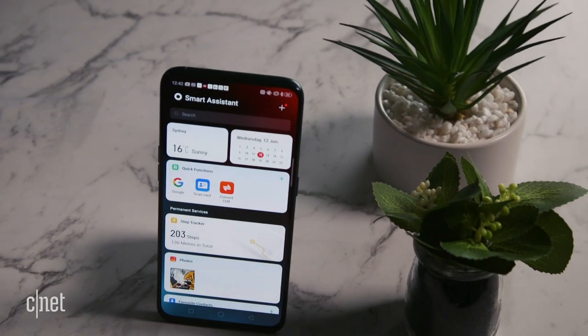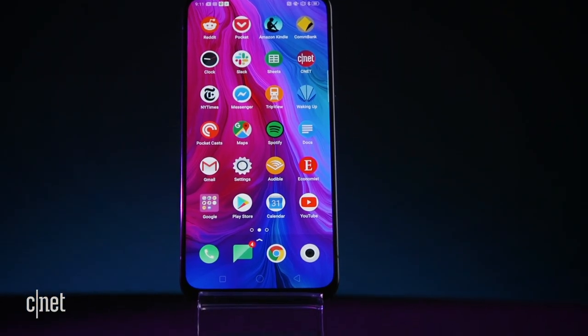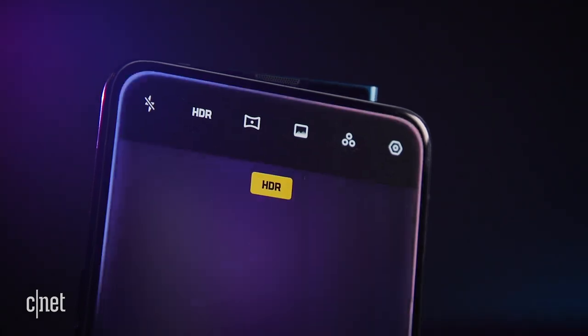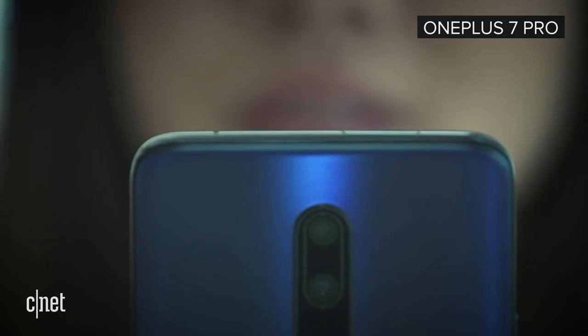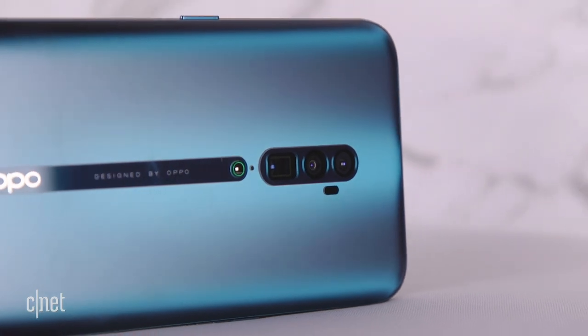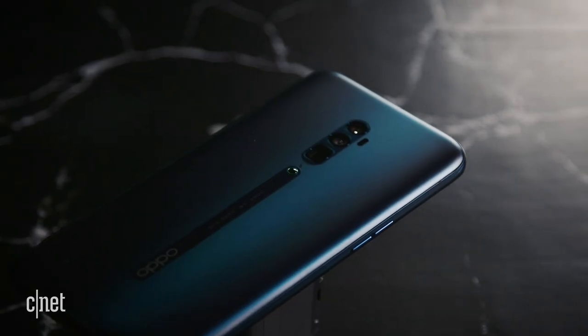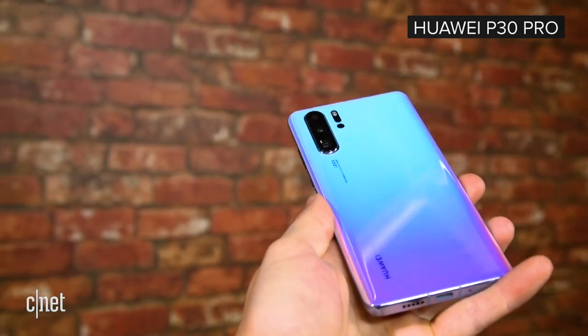Once a shameless maker of iPhone clones, Oppo's Reno phones have a distinct, slick design. There's no notch up top, so you'll take selfies on a shark fin-style pop-up camera. It bears a strong resemblance to the OnePlus 7, but that's not surprising, given the two are essentially sibling companies. It has a two-tone back, coming in ocean green or jet black, which isn't as flashy as, say, Huawei's P30 phones, but it's a refined, subtle look.